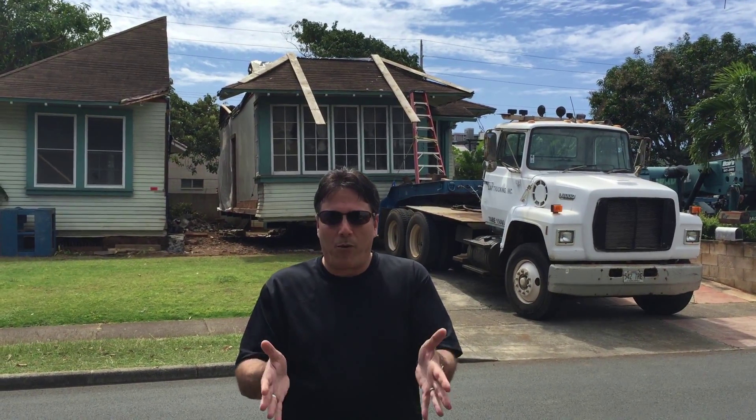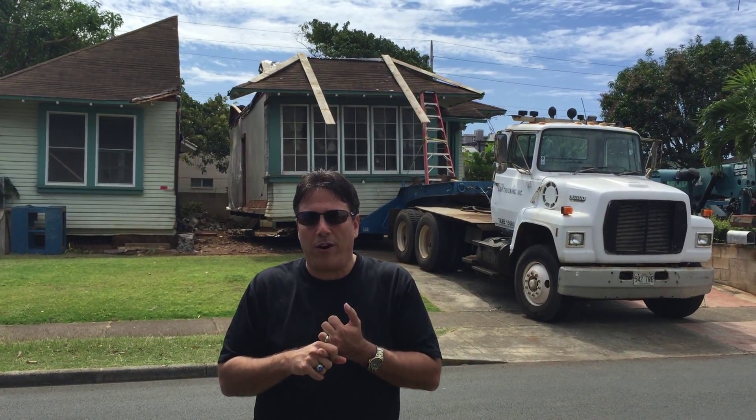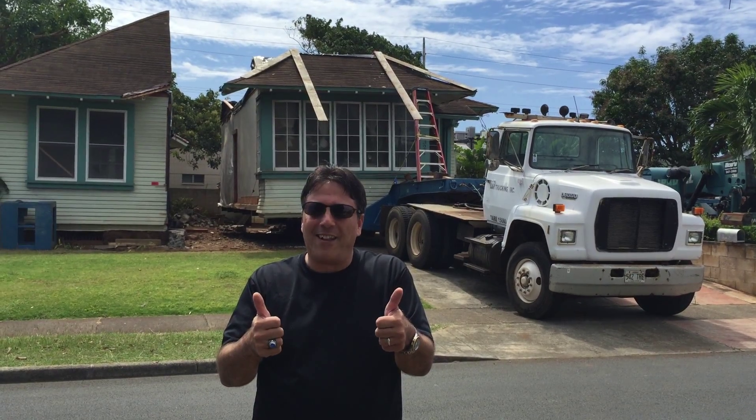So once they get up there, we've already got graded lots that are ready, but we're going to build foundation, put them up top, so these will actually end up as fully restored, historical, but two-story homes. So this is exciting stuff, and I'm happy to be a part of it. Aloha!